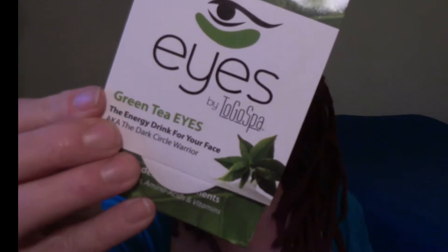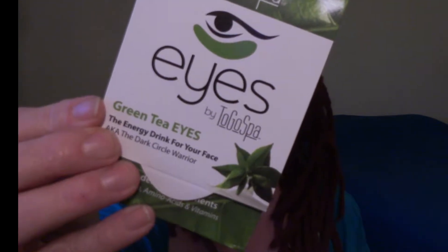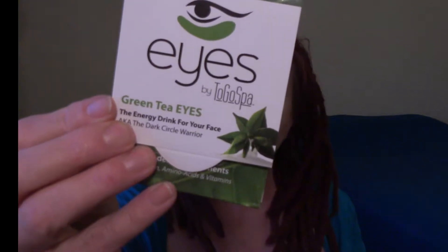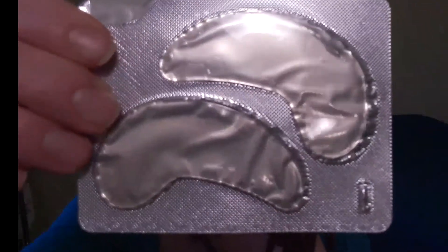Next thing in the bag — these are under eye hydration treatments. You apply it under the eye, leave for 10 to 20 minutes, remove and discard. Green tea eyes. Let's take a gander here and see what they look like. There are three sets of these, so I can't wait to give those a try.